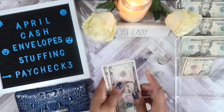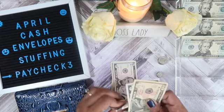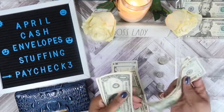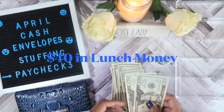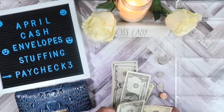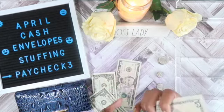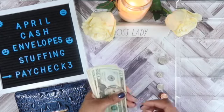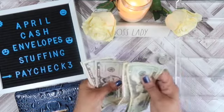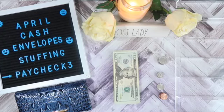We saved $20 in miscellaneous, $20 in household, $33 in eating out, $20 in personal, and $20 in household. So we saved $133 in bills, and our total savings for the week was $135.51.